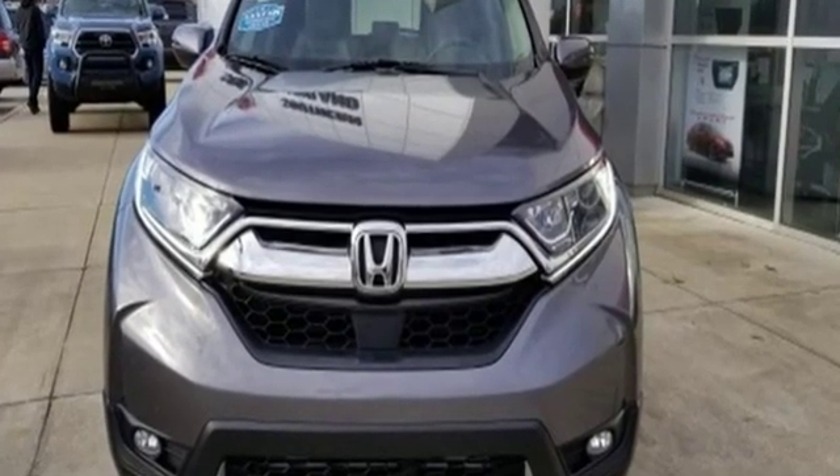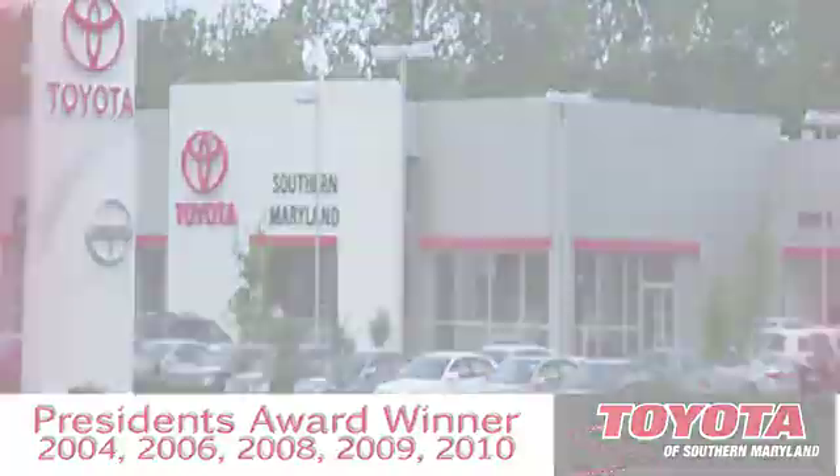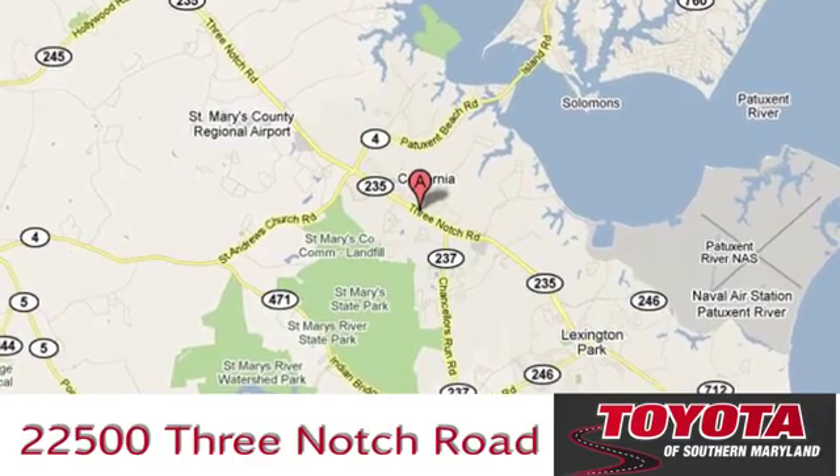The time is now. See it for yourself today. President's award-winning Toyota of Southern Maryland is conveniently located at 22500 Three Notch Road in Lexington Park, Maryland.